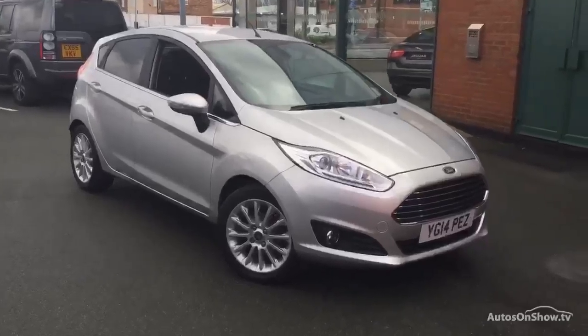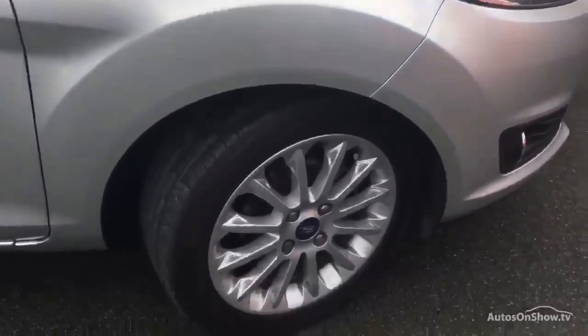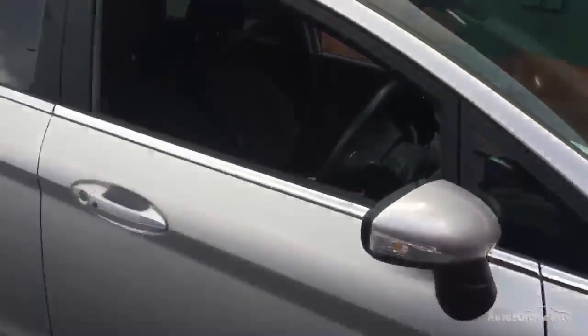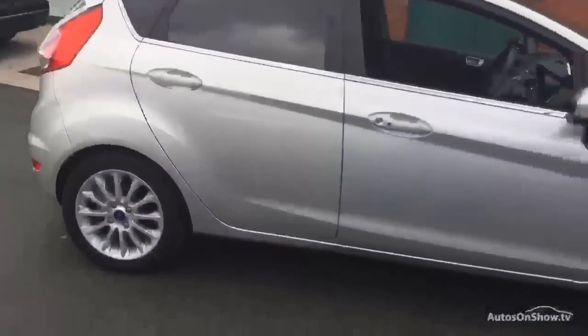This is a very low mileage car, it's only covered 8,294 miles. With it being the Titanium X, we've got the nice alloy wheels, we have the half leather trim on the inside, we also have voice activation, Bluetooth telephone, keyless entry, and privacy glass as well — so a very pretty little car.